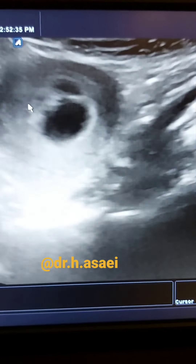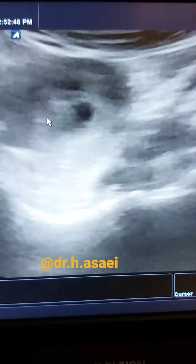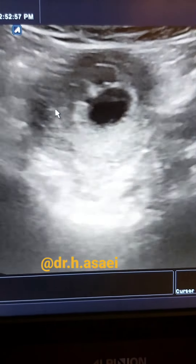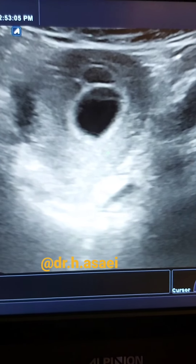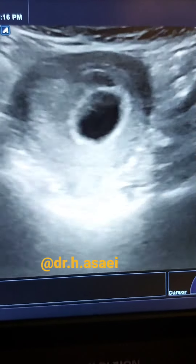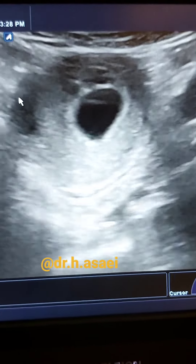This is the smallest one, and none of them has a heart rate or fetus inside because they are small. The biggest one is approximately 19 millimeters in diameter, compatible with six weeks of gestational age.